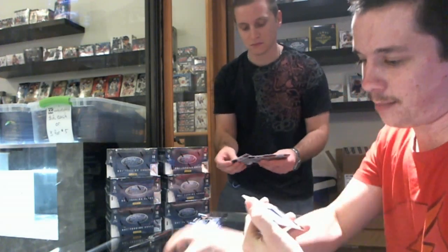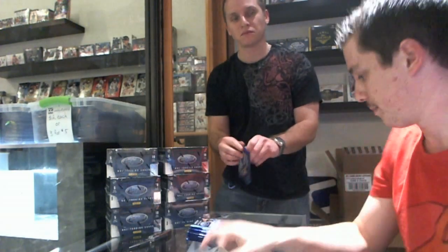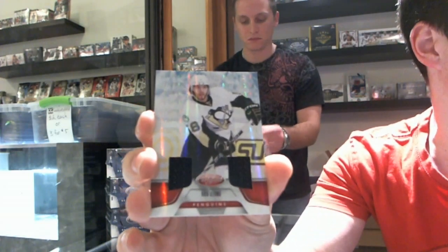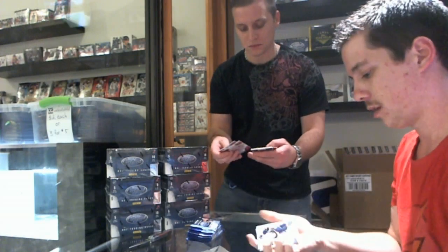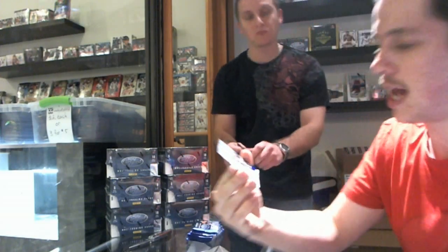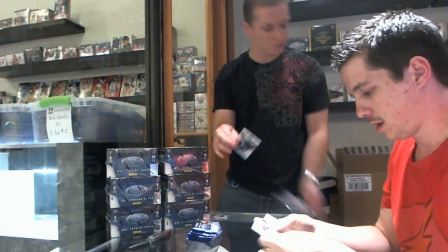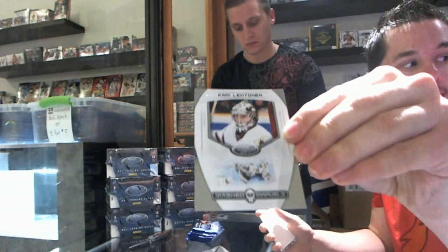Fabric of the Game numbered to 399 for the L.A. Kings — Jonathan Quick. A Mirror Red dual jersey numbered to 150 for the Pittsburgh Penguins — Chris Letang. Base. Immortals Mirror Blue numbered to 99 for the Calgary Flames — Joe Nieuwendyk. Masked Marvels for the Dallas Stars — Kari Lehtonen.